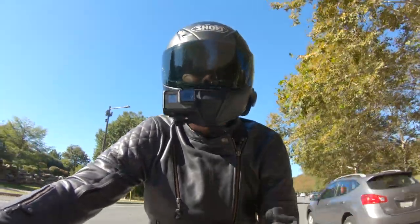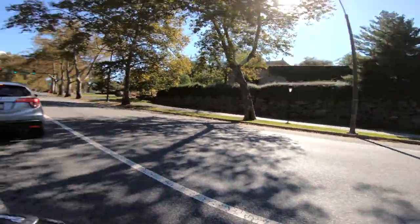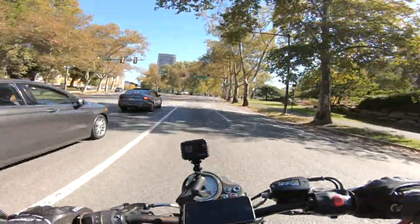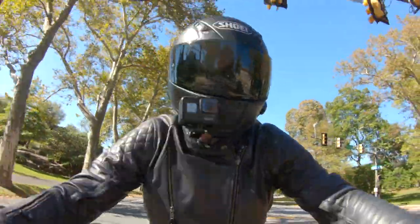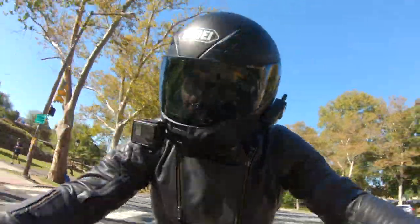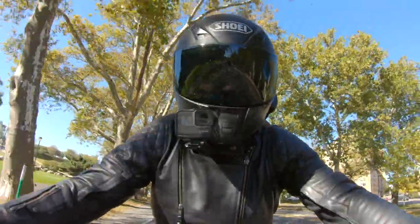Anyways, I'm going to get back to riding. I should go by the Rocky statue here and chase down this Ducati Scrambler that I just passed. But guys, I hope you get out there on the road, get in some riding time, stay safe out there, and as always, keep it pinned.